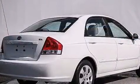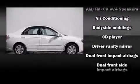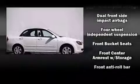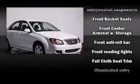Kia infused the interior with top-shelf amenities such as a tachometer, variably intermittent wipers, and more. Audio features include a CD player with AM-FM radio and six well-positioned speakers.